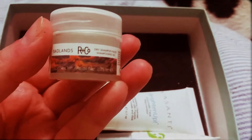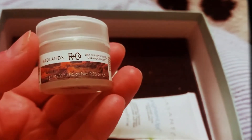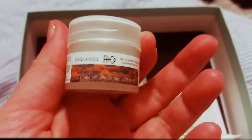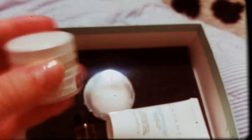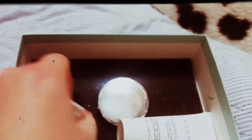The next item is the R+Co Badlands Dry Shampoo Paste. Full size is $28. It says 'upgrade your second-day hair look with this paste formulated with Hawaiian volcanic ash that keeps your scalp clean and balanced, plus zeolite powder to absorb excess oil.' This smells like the beach on a sunny day — amazing. I haven't used it yet but I've smelled it and I definitely need to. I could use it in conjunction with the hair oil at night and the dry shampoo paste during the day.